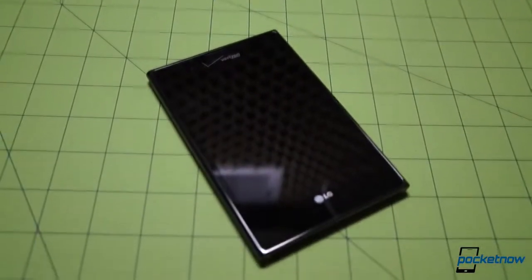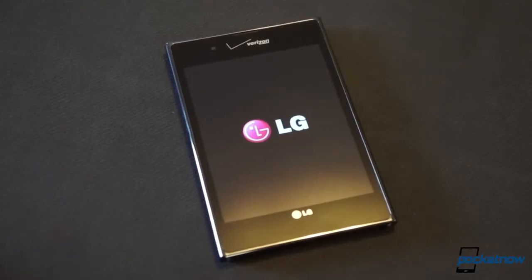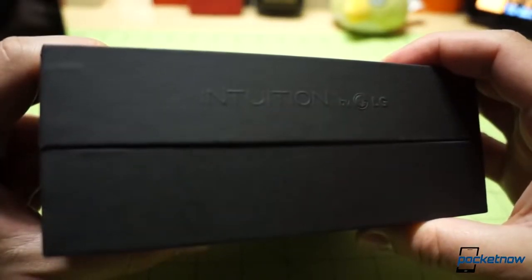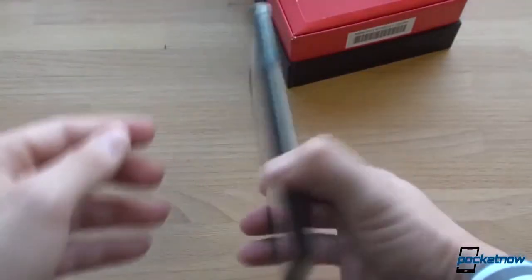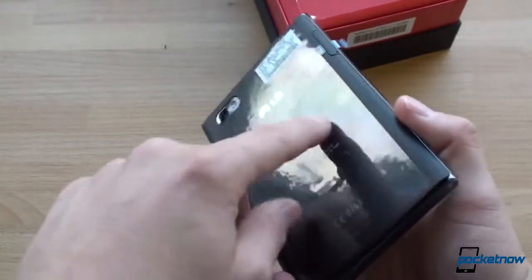We usually don't do Worst Ever episodes on devices still offered for sale, but we made an exception in this case — not to bash LG, but more so to show how far it's come in such a short time. We're no stranger to the Optimus View. Our own Brandon Miniman unboxed its Verizon variant, the LG Intuition, and rendered his first impressions six months ago. It started like this: "Whoa! This thing is huge! This thing is monstrous! Is this really a phone? This is a joke."